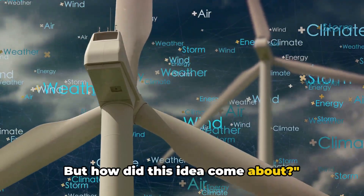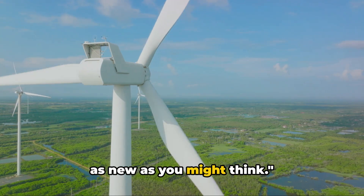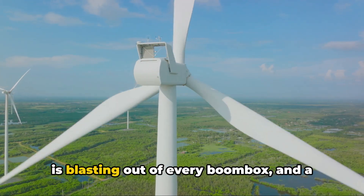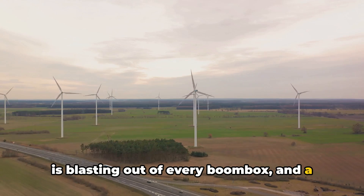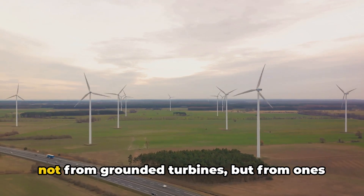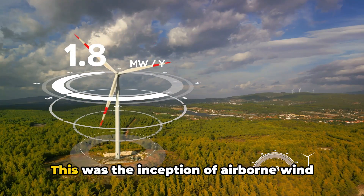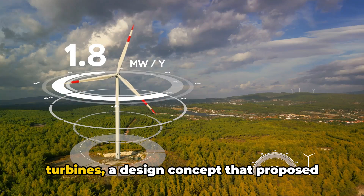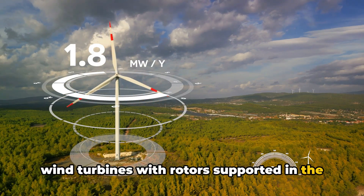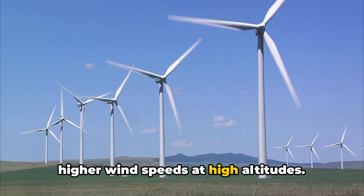But how did this idea come about? The idea of airborne wind turbines isn't as new as you might think. Picture this — it's the 1980s, synth pop is blasting out of every boombox, and a few bright minds began toying with the idea of harnessing the power of the wind, not from grounded turbines, but from ones that are airborne. This was the inception of airborne wind turbines, a design concept that proposed wind turbines with rotors supported in the air without a tower, able to benefit from higher wind speeds at high altitudes.